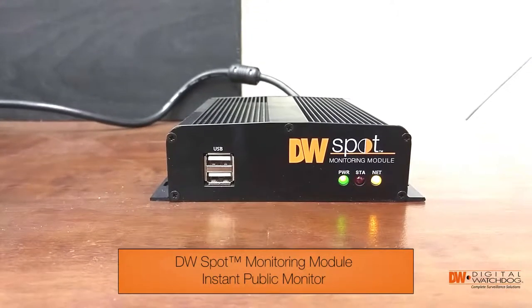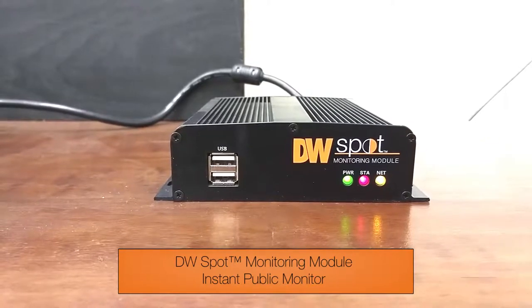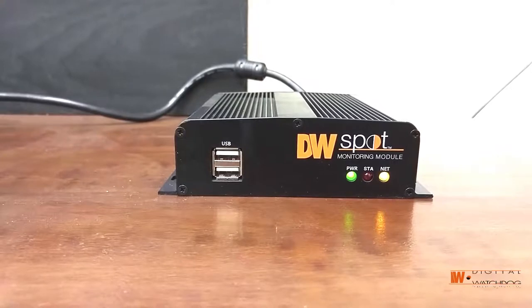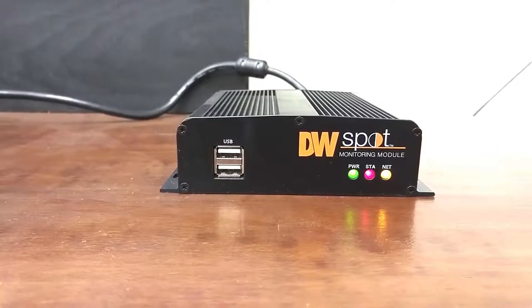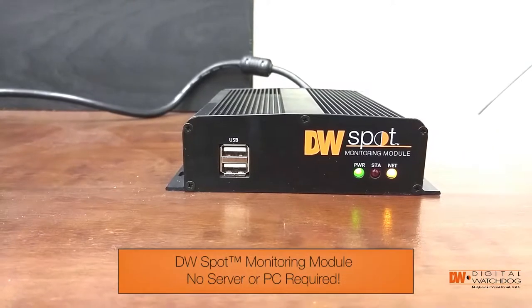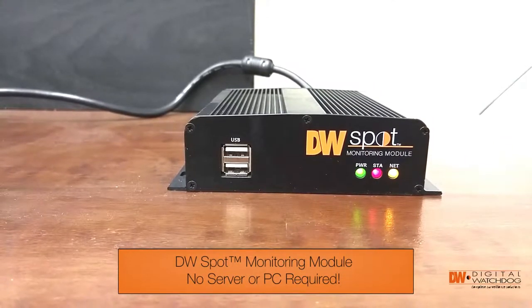Hi everyone. I was at the doctor's office this morning and when I went to the pharmacy, I looked up and there was a public monitor showing me all the camera angles that they had on us in the waiting room. And of course that was fascinating to me and I thought about the product that you're looking at, which is our DW Spot Monitoring Module.